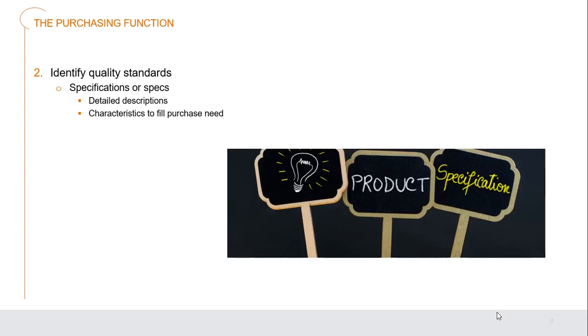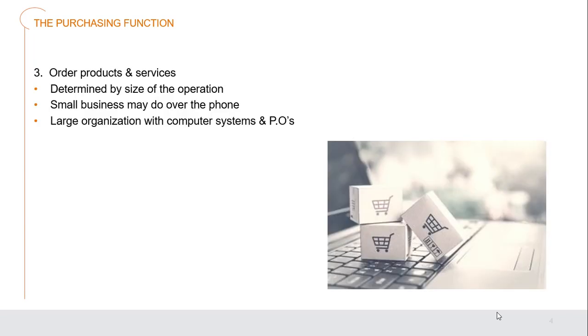The second step is to identify quality standards — working on specifications, or specs, for the products we purchase. We write detailed descriptions of exactly what's expected, what qualities we're looking for, and what we need, showing all characteristics that will fulfill the purchase's need. Step three is to actually order the products and services. Depending on the size of the organization, a small business may place orders over the phone, while a larger organization will use computer systems and purchase orders.